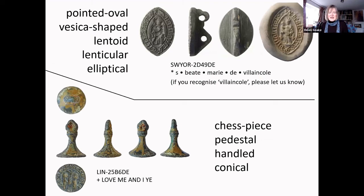So a pointed oval seal matrix has also been called vesica-shaped, lentoid, or even elliptical. The tall ones have been called chest piece, pedestal, handled, or most often conical. To some extent you have to guess what the recorder might have called it, making it very difficult to retrieve all of these consistently.